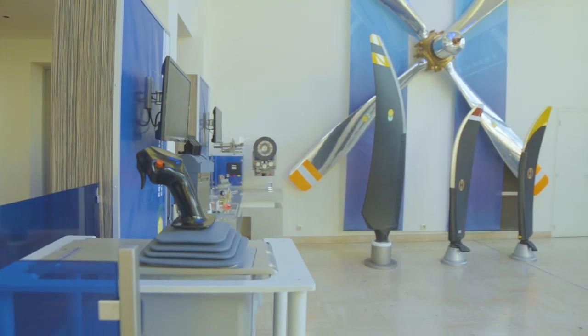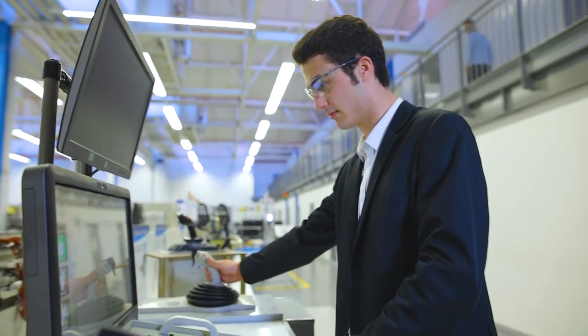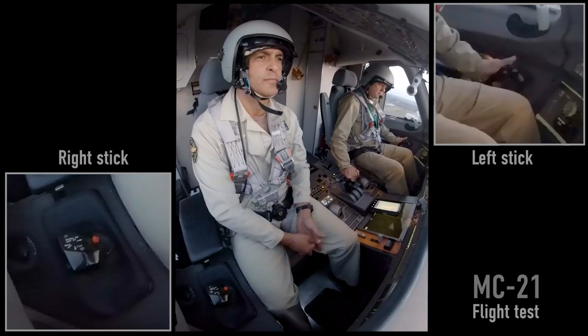The new features that we bring into the world with active sidestick technology is the active part, which is a motorized version of the sidestick unit that provides tactile and visual feedback to the pilots of what the system is doing or what the other pilot is doing.